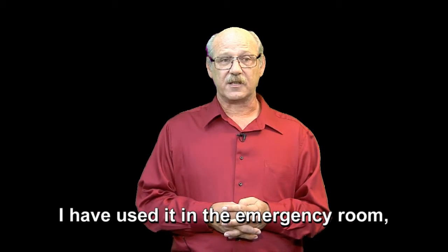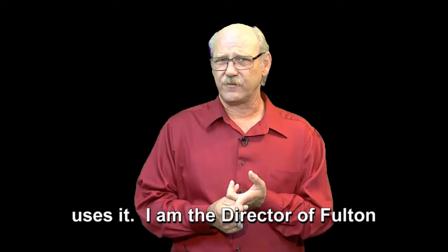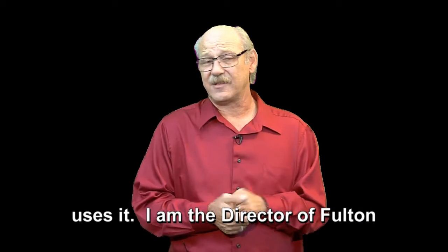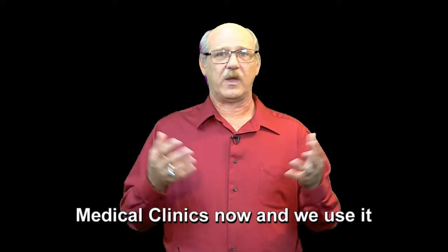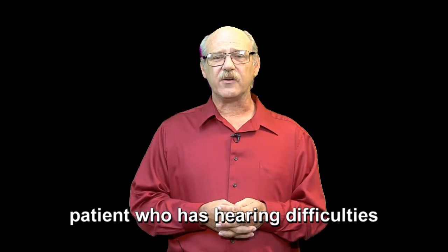I've also used it in the emergency room, the outpatient department — sleep study uses it. I'm the director of Fulton Medical Clinics now and we use it in our clinic every time we have a patient that has hearing difficulties. And it has been very, very helpful.